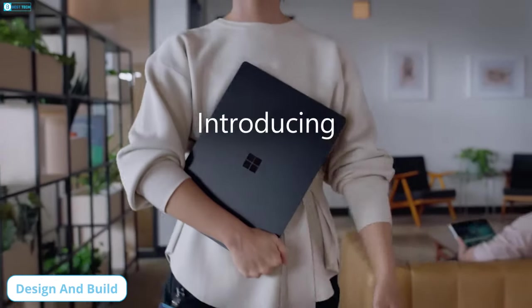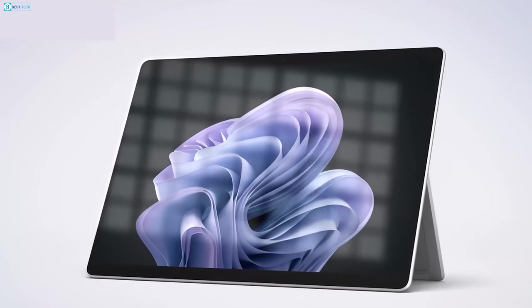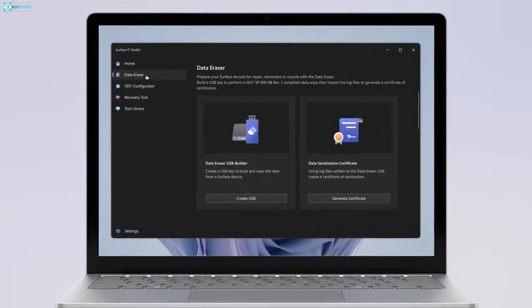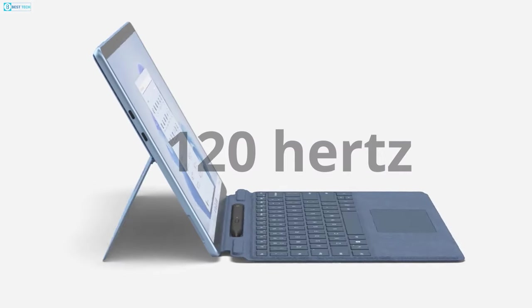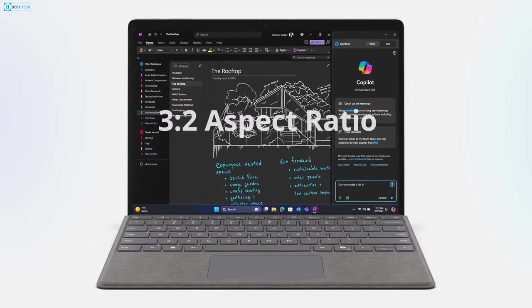With Microsoft taking the old, reliable saying — if it ain't broke, don't fix it — to heart, the detachable design remains intact in the Surface Pro X. That being the most iconic design philosophy, the Surface Pro X makes use of the same Pixel Sense Flow 13-inch touch, 120Hz display that comes with a pixel resolution of 2880x1920 and a boxy 3x2 aspect ratio.